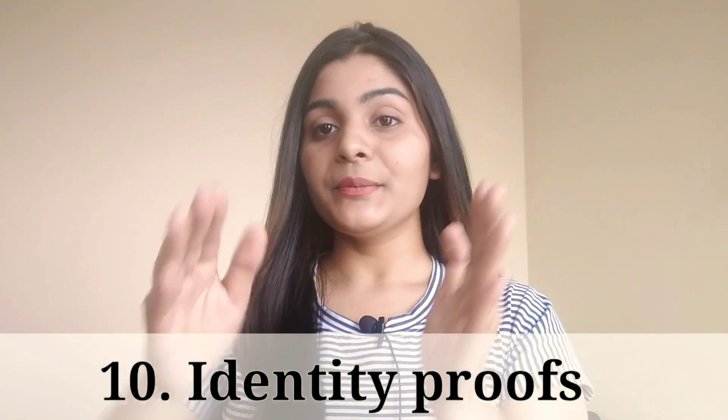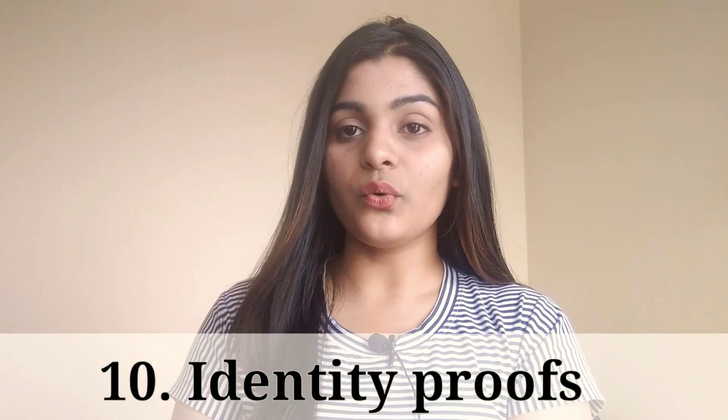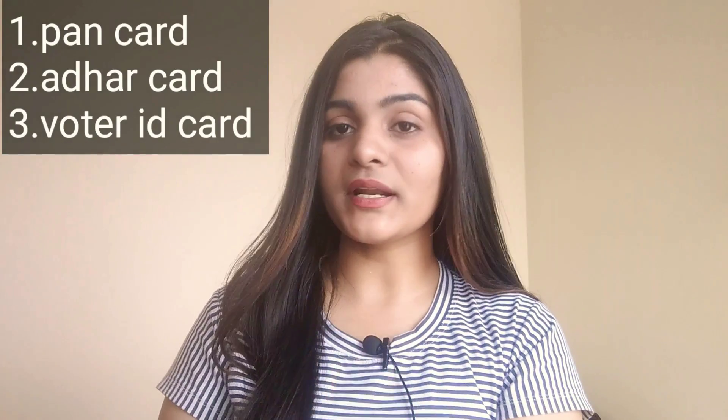The tenth and last document is identity proof. This shows your identity — valid options include a PAN card, Aadhaar card, or voter ID card. If you are not old enough for a voter ID, your Aadhaar card is fine. If you have all three, carry all of them, but at minimum one identity proof is required.